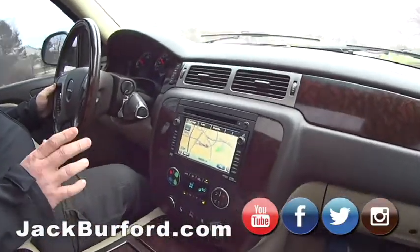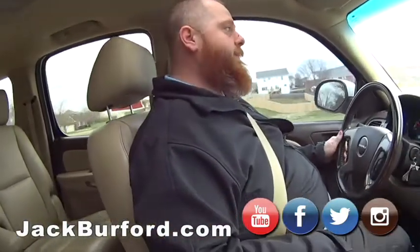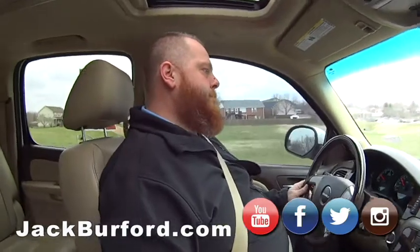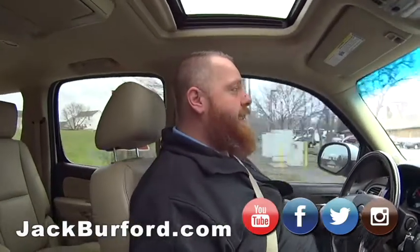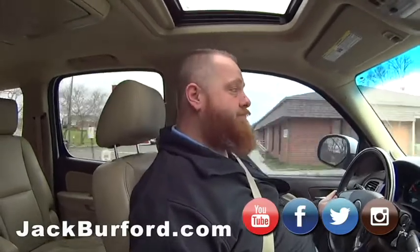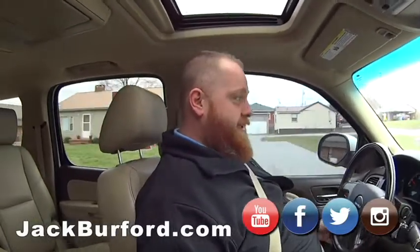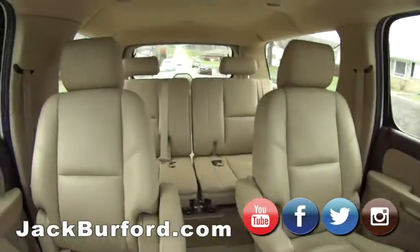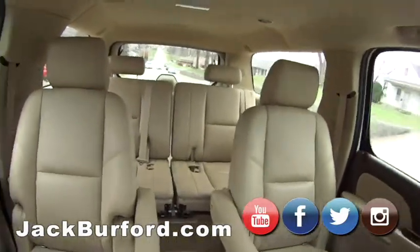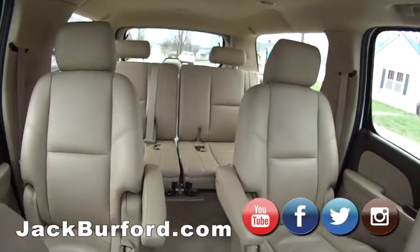This is going to get about the same gas mileage as a Suburban or something like that. Do we know the price on that right off, or do they have to go to jackburford.com? I actually know the price on this one - right now we're asking $12,000 for it. Really? Yeah, it's worth every penny in my opinion. For a Yukon Denali XL. Extra large. Loaded. Look at the room back there, folks - three rows. Holy smokes, you could get like six Greggs back there. That's a lot of Greggs. And six JJs.